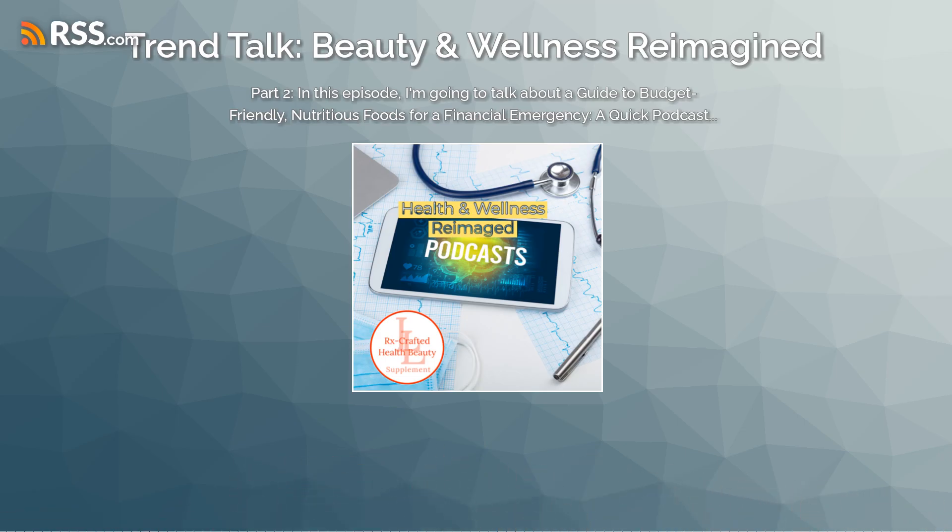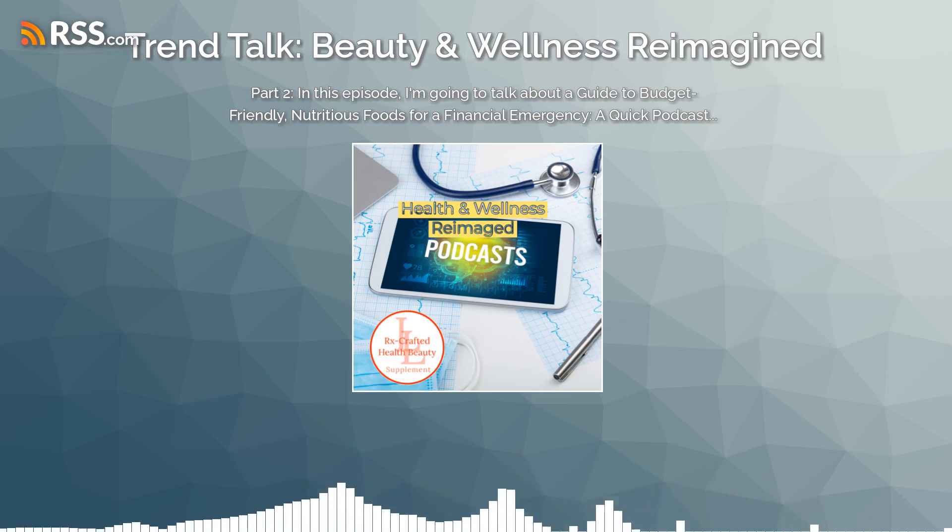Lentils and split peas. These low-cost legumes pack a punch with lots of protein and fiber.